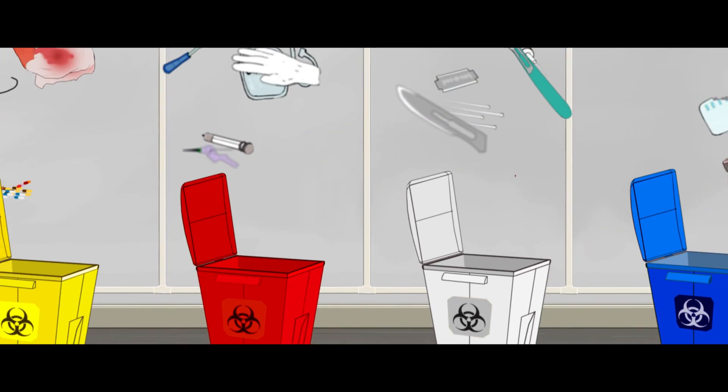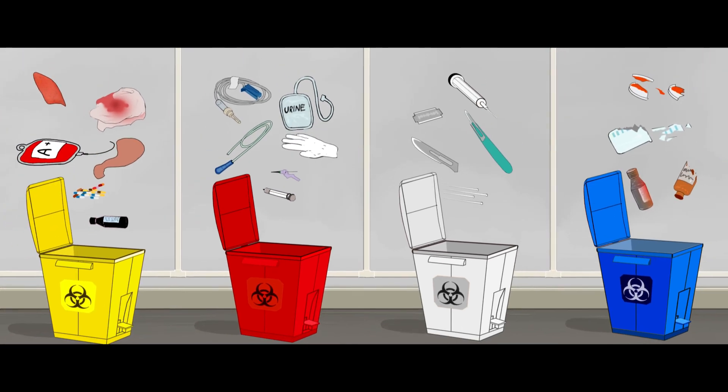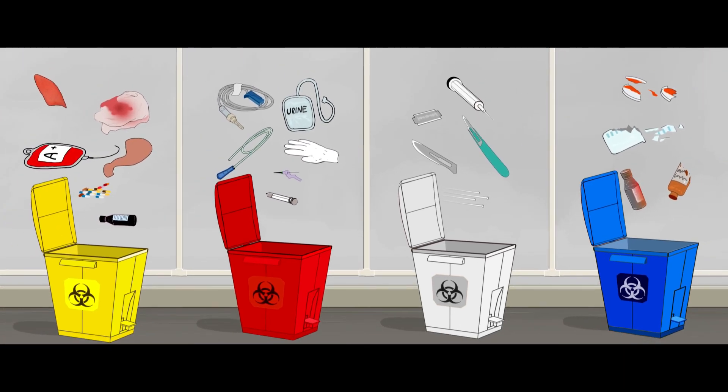Health hazards caused by incorrect disposal of biomedical waste can be avoided if all these steps are followed correctly.